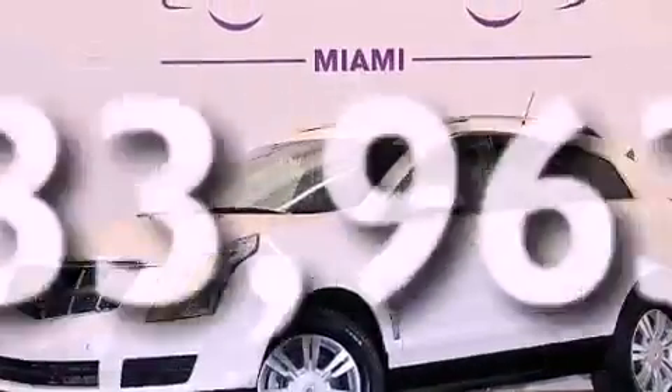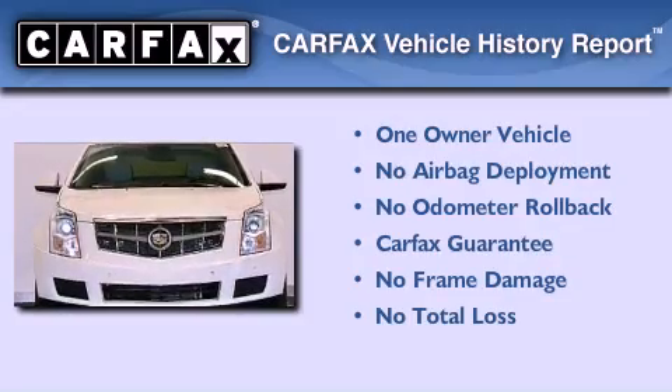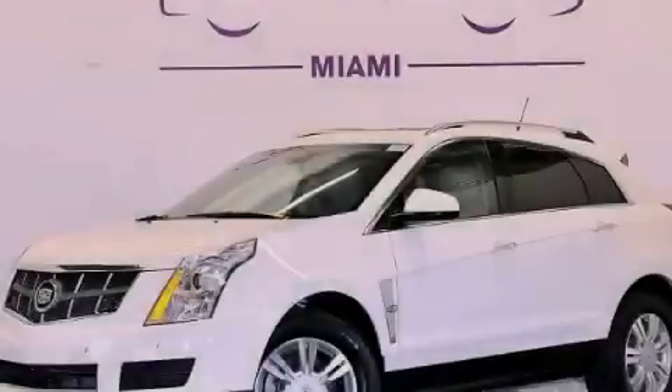This vehicle has fewer than 34,000 miles on the odometer. This Cadillac has had only one owner, and it qualifies for the Carfax buyback guarantee. Stop by today and test drive this automobile for yourself.